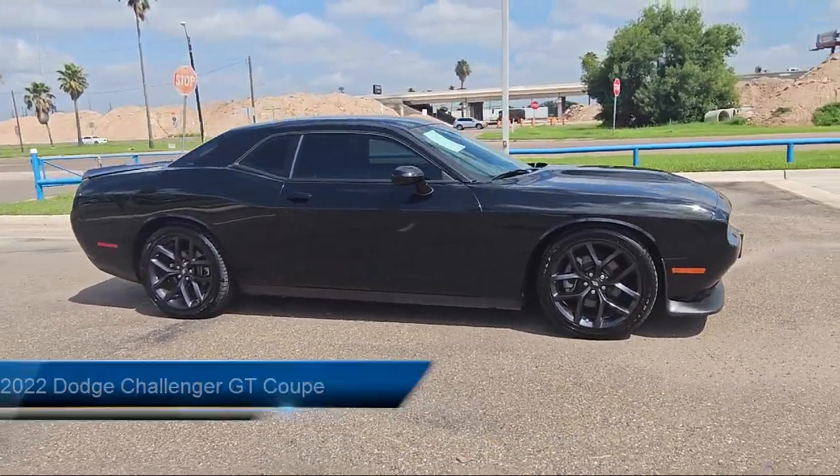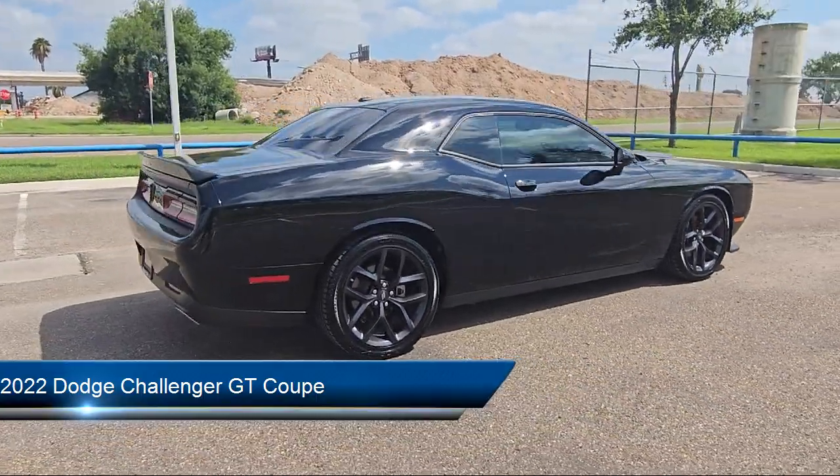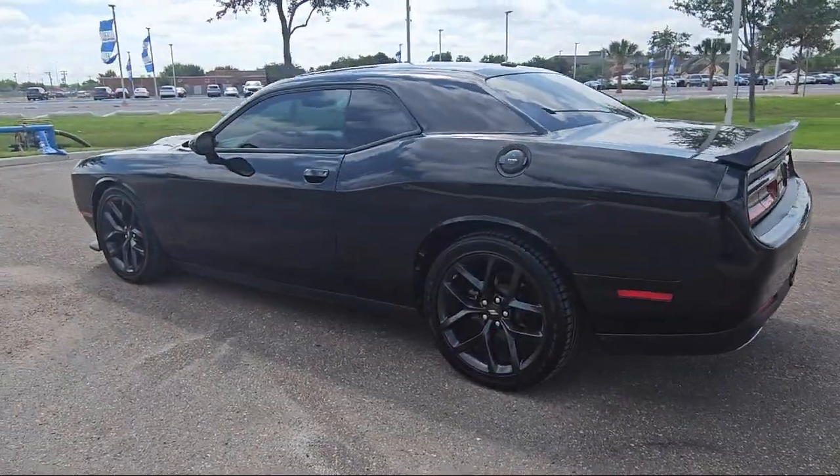It comes equipped with keyless entry, park view rear backup camera, garage door transmitter, Android Auto, quick order package 2EL, Apple CarPlay, and a rear black spoiler.